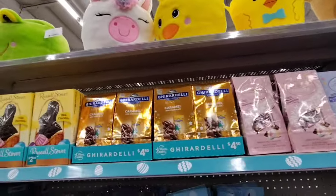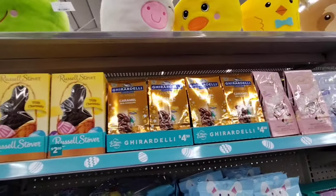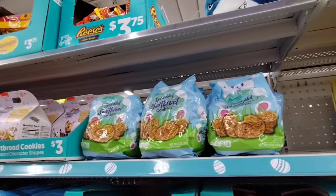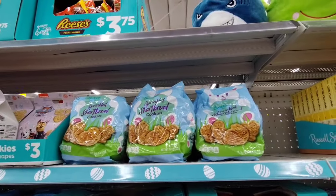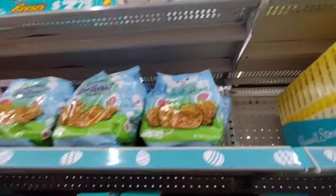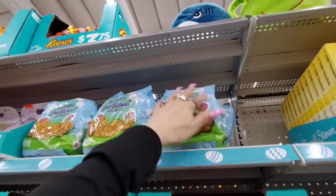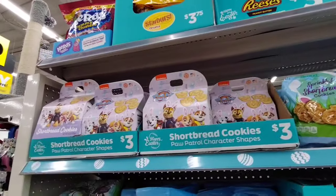We also have the Ghirardelli at $4.50, the Chocolate Bunny, and Russell Stover Milk Chocolate. We also have Sprinkled Shortbread Cookies — I'm not sure on the price. These are $3.00 — the Shortbread Paw Patrol.